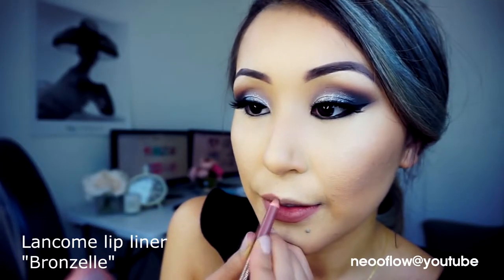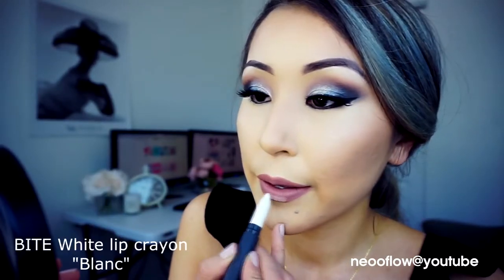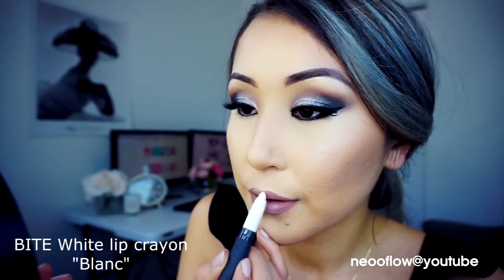For the lip contour I will use Lancôme lipstick in Bronzelle. For the lip color I will use Lime Crime in Cashmere, and for the ombre look I will use the white crayon called Blanc, applying it only in the middle of my lips and blending it in. Then I go back with the Lancôme lip liner to define the outer corners — that cute highlighter in the middle gives a visually plumping effect.